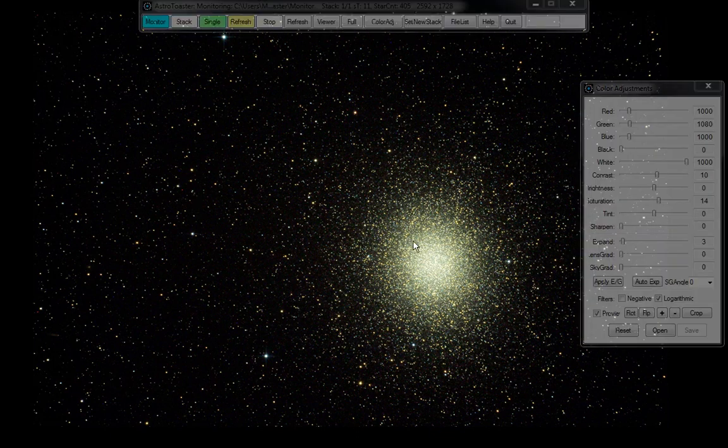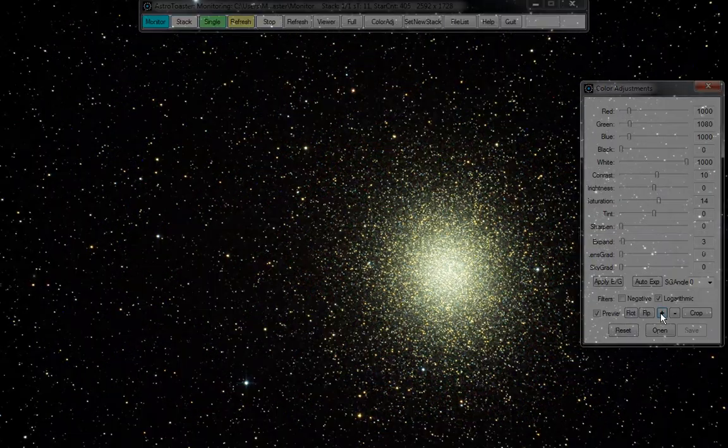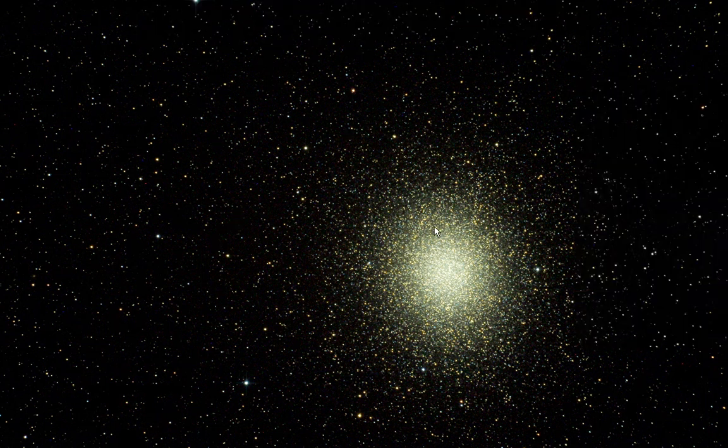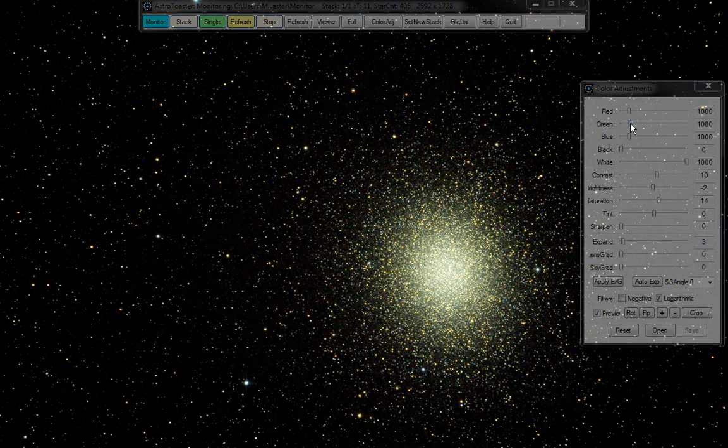I'll just zoom in one more time and drop the brightness again now that we've zoomed in. Have a look at that — that is stunning, although it is a bit green. I'm trying to get rid of that green.